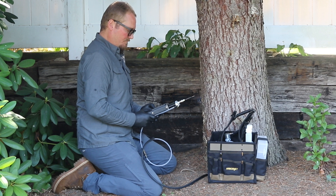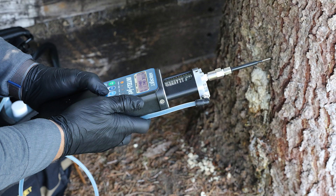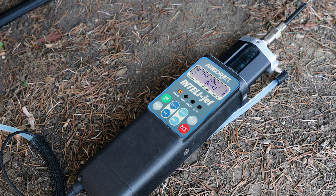The patented pulse modes respond to the tree's pressure to optimize injection speed for maximum efficiency. Simply set the controls and the equipment takes care of the rest, displaying injection pressure, milliliters applied, and dose count directly on the screen.